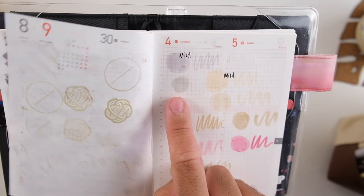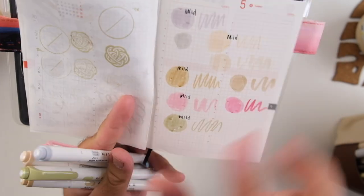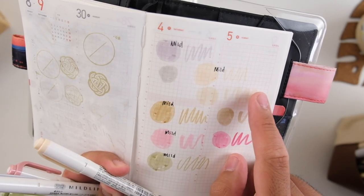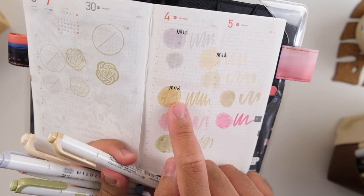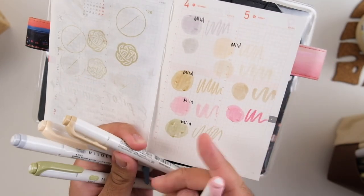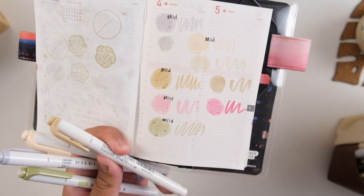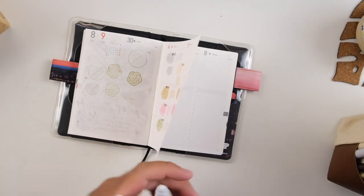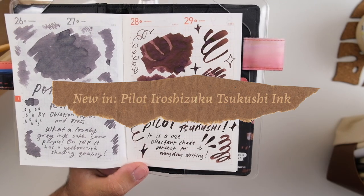I labeled these swatches with the word 'mild' because I wanted to show some color dupes. The first gray is from an older Mild Liner set — maybe the warm set or the pop one. The new beige color reminds me of Tombow markers in neutral shades. The pink is a nice soft, more muted pink than others in the lineup. And the showstopper is definitely the green — it's a warmer olive shade they don't really have elsewhere.